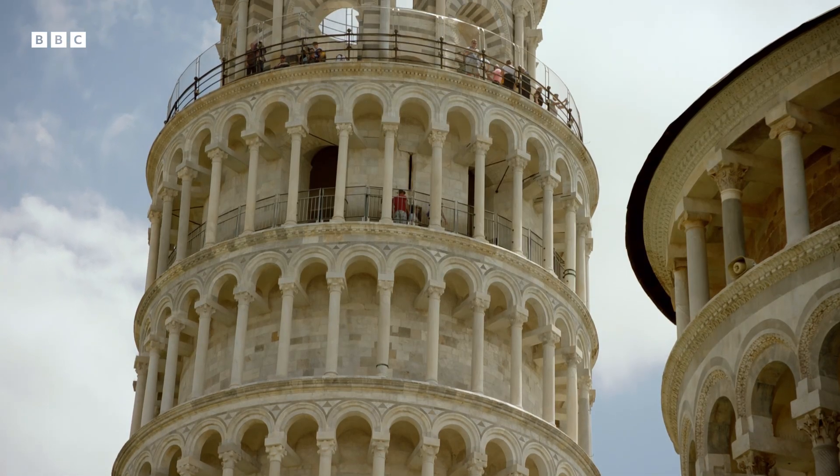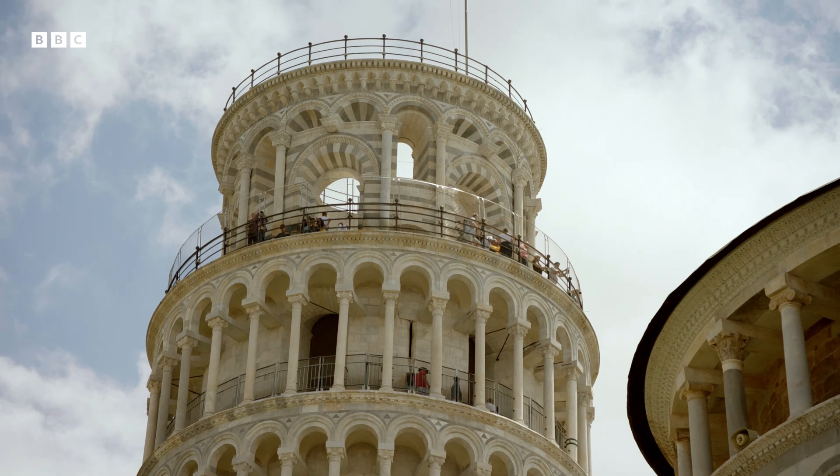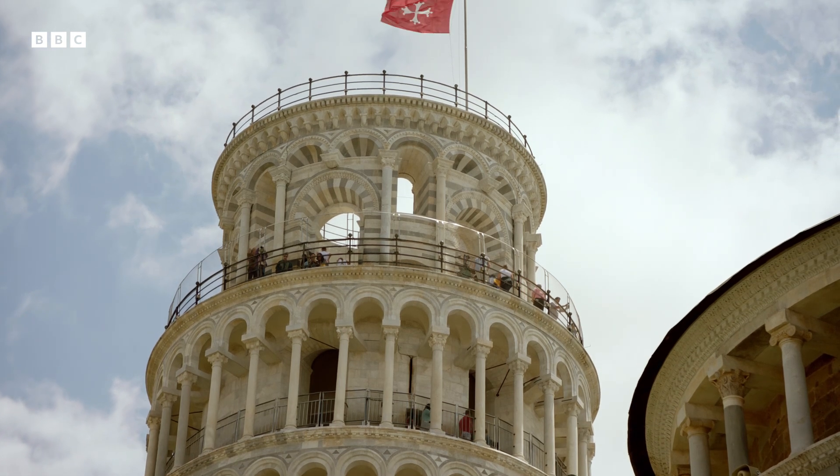At least the Pizans had completed their tower. In 1372, Florence's cathedral had stood domeless for 76 years.